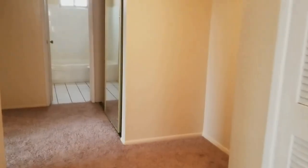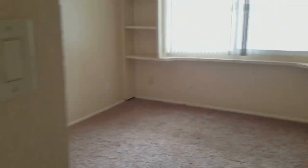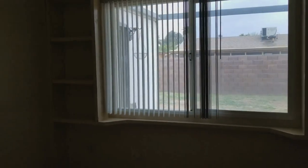We have a nook area right here — this would be a perfect area to hold maybe a desk or study area. We have a secondary bedroom over here and it does have built-in bookcases.